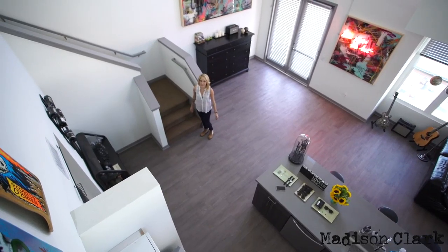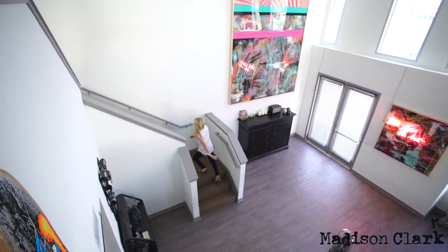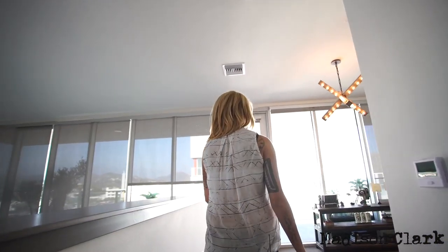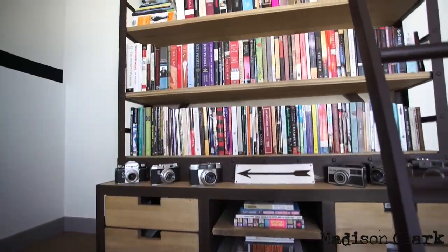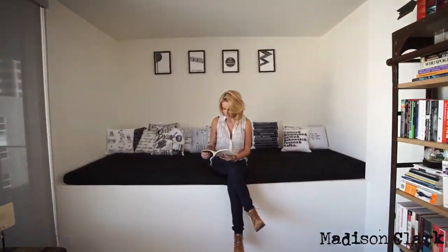So now we'll head upstairs. This is my favorite part of my whole apartment — it's my little library nook. It's so nice to just grab a book and decompress after a long day.